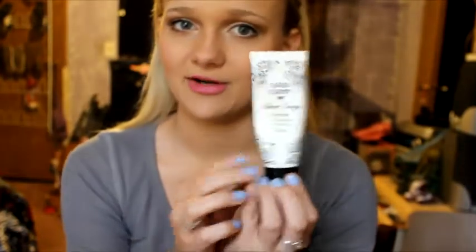I used up one primer and this is the Hard Candy Sheer Envy Primer. This is honestly one of the best primers I've ever used — I prefer this over my Smashbox primer. It just feels really good on your skin and I feel like it does make your pores appear smaller. I definitely need to repurchase this. I think it was only six dollars, so definitely give this a try.